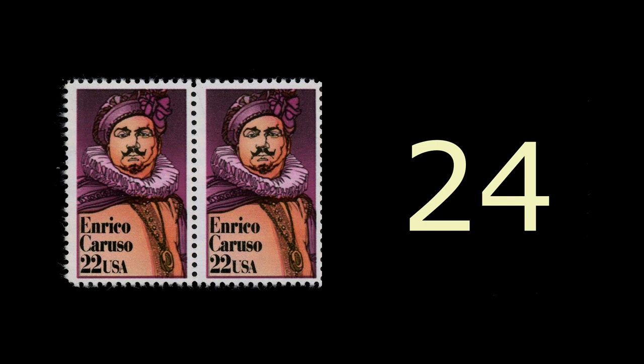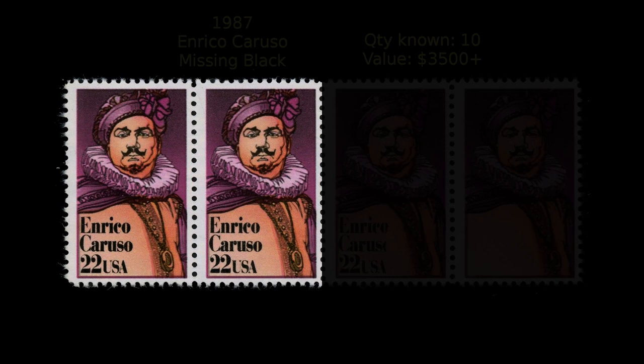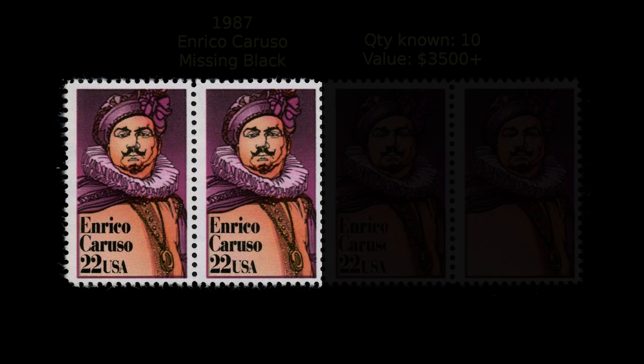Also from 1987 comes this stamp honoring the great tenor Enrico Caruso. Ten stamps have been discovered with the black color missing. These stamps are worth $3,500 each. A transition strip showing the progression from full black ink to none is worth even more.